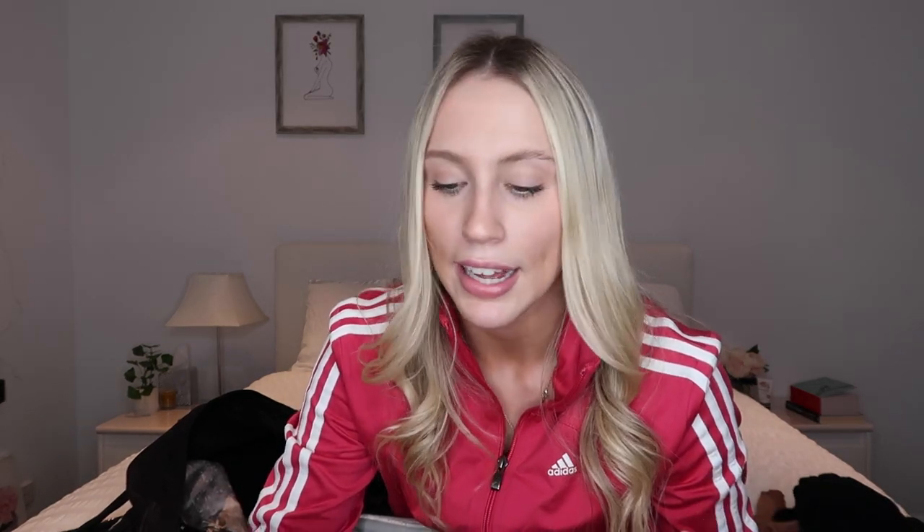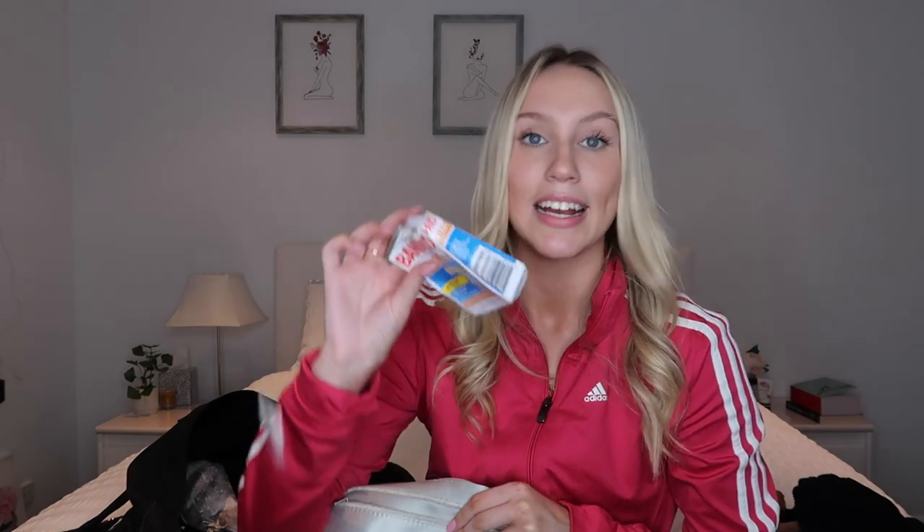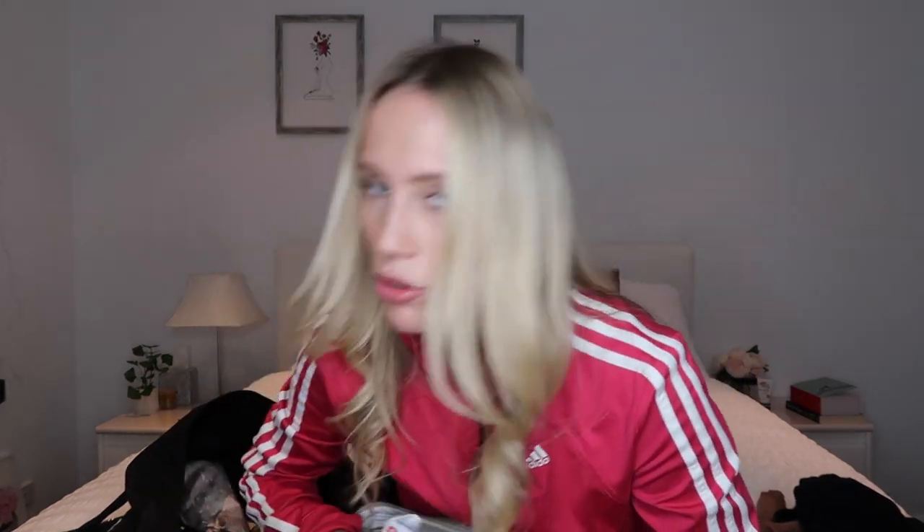I have eye drops because I wear contact lenses and sometimes my eyes get really dry. These ones are safe for contact lenses — they're really good. And I also have some tampons, because honestly you can never be too prepared.